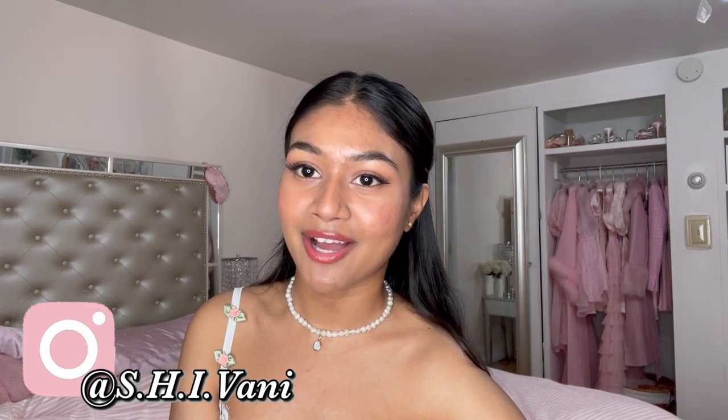It is finally getting warmer outside and when that happens I literally live in dresses. Half of my closet is just dresses — that's all I wear during the summertime. I am just so comfortable in dresses. So if you're like me and you love wearing dresses and floral print and you need some ideas or some new dresses, keep on watching!